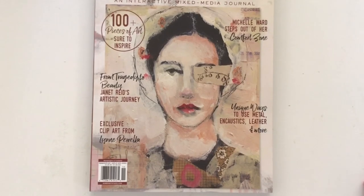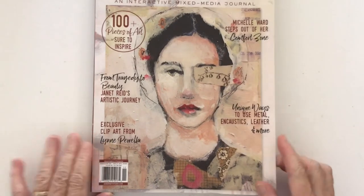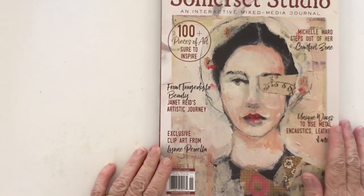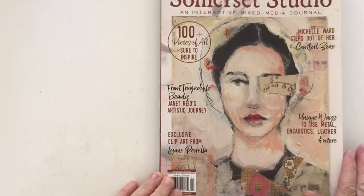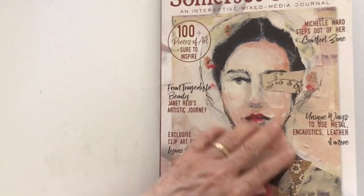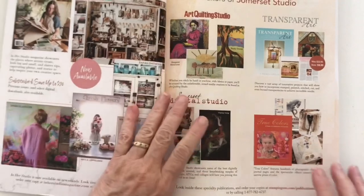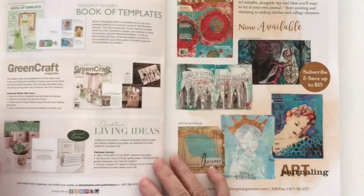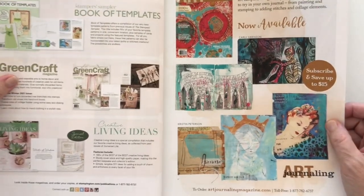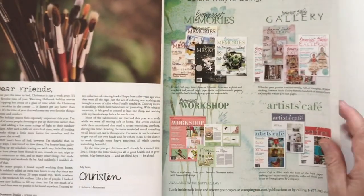Hi everyone, welcome back! My Somerset Studio just arrived in the mail today and I haven't even opened it. As usual, I like to look through it on camera with you. It's a beautiful cover - just gorgeous. You can see so much texture in this, the paint and everything. I'm not sure what it's made of but it's beautiful. If you've ordered this, I suggest you don't watch the video if you want a surprise when yours arrives - hopefully if you live in Australia it should be arriving today or tomorrow.